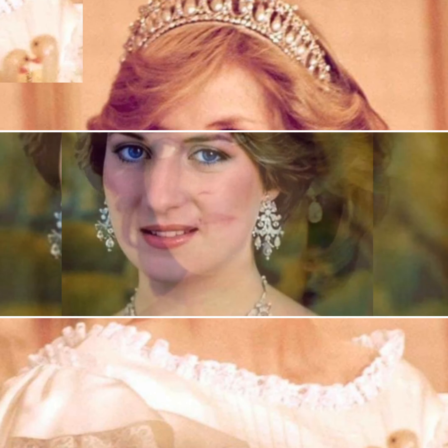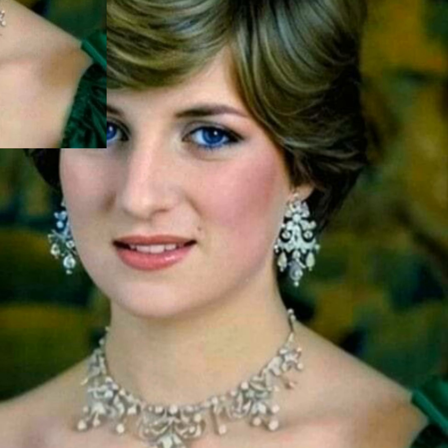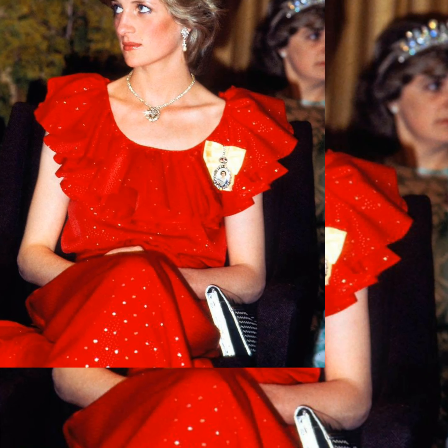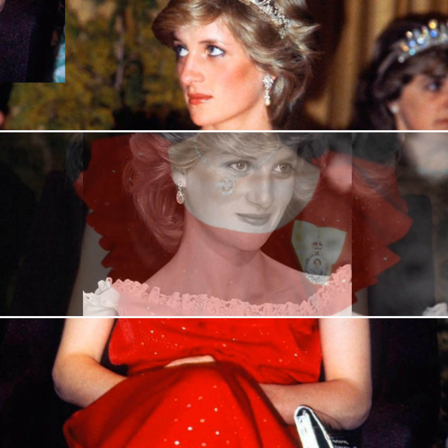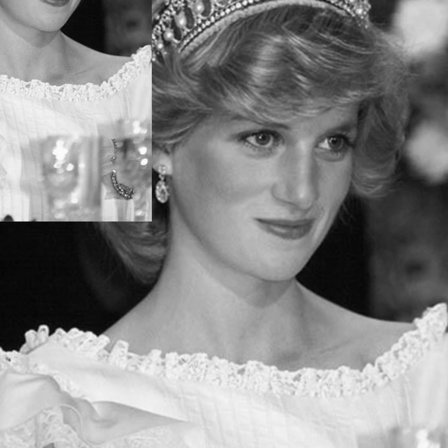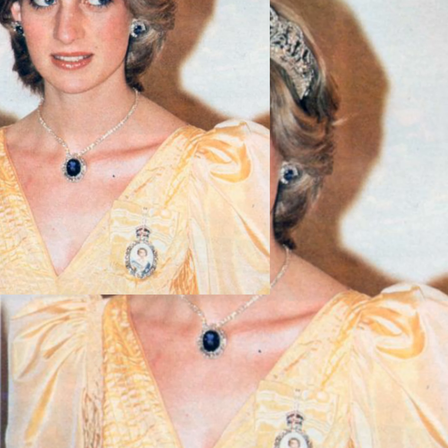The structure dates back to the 15th century. The tiara was assembled in 1930, crafted from the Spencer family diamonds, which surround a central diamond piece gifted to Lady Cynthia Hamilton on the occasion of her wedding to